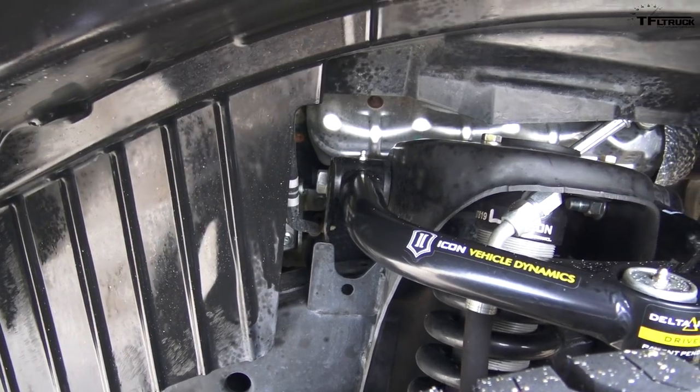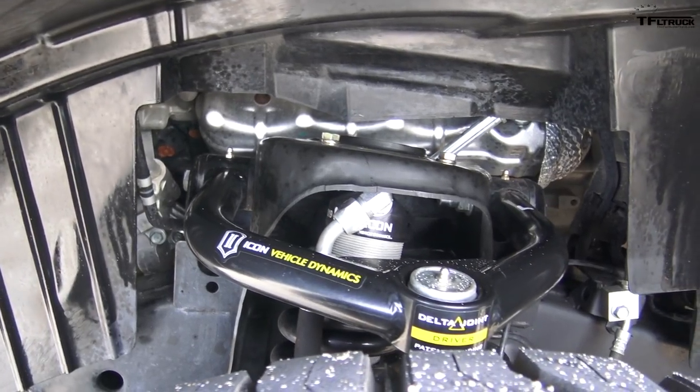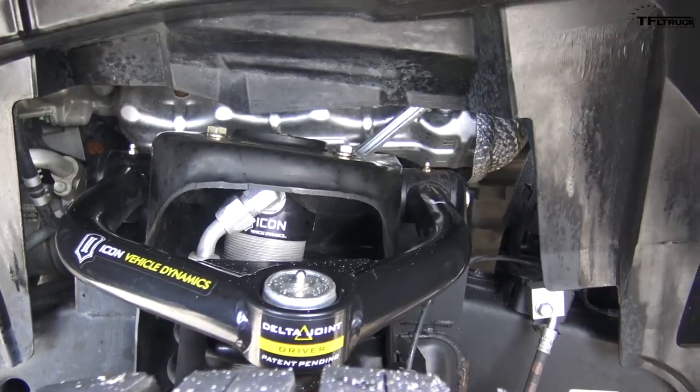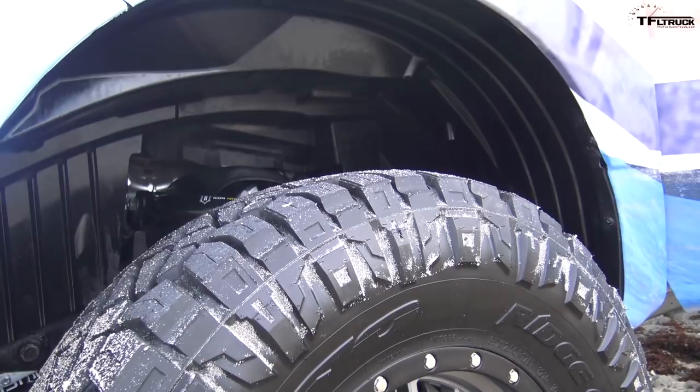You can actually order this suspension system from a dealer — it offers up to three inches of lift and the dealer will install it for you. It doesn't void your warranty because Nissan approves it. Then there are 17-inch Icon wheels wrapped in Nitto Ridge Grappler tires.